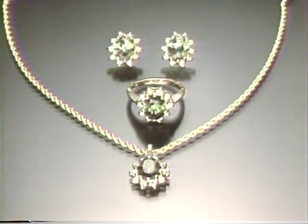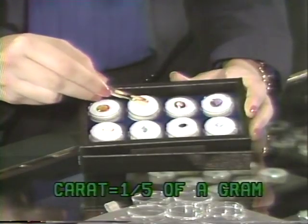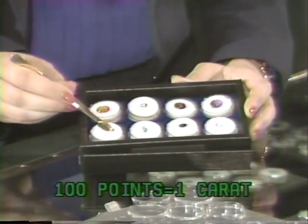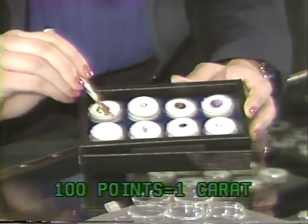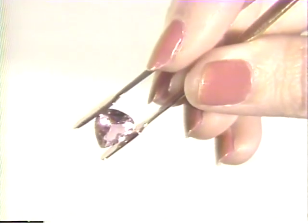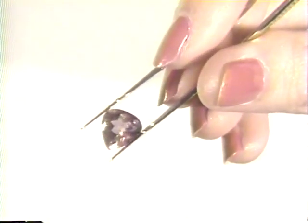A carat is a metric measurement used to assess a gem's weight. One carat is equal to one-fifth of a gram, and 100 points equals one carat. Brilliance is the effect produced by the return of light from the gem. It is largely a function of proper cutting.